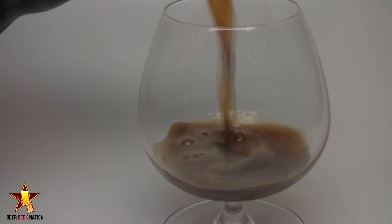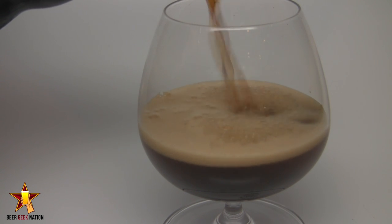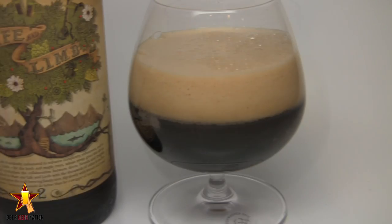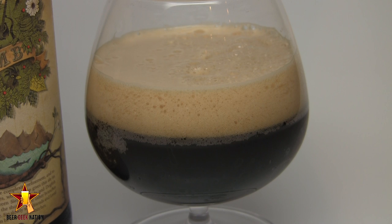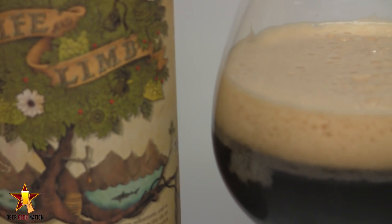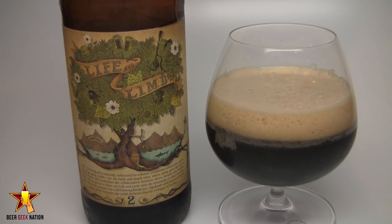All right, the appearance on the Life and Limb — it looks a lot like a stout. It's really, really dark, a dark brown, kind of a porter or stout brown. There was a nice three-fingered, off-white, khaki eggshell-type head. Really tight bubbles — almost looks like a milkshake. The head is sticking around at 10.2%, and it's bottle conditioned, so I'd expect that. That's where you get those tight bubbles from. Nice carbonation coming off the side of the glass, really, really hazy — can't see anything through it. Just a really interesting, hybrid-looking beer.